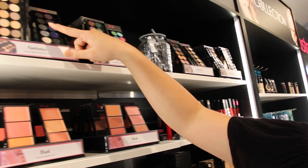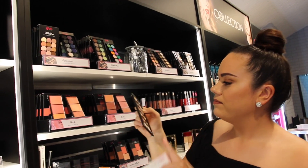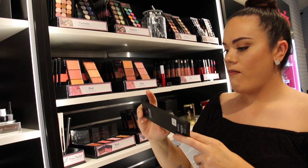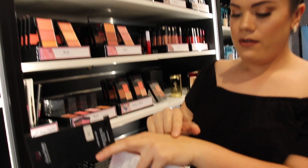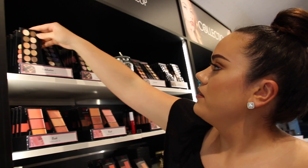Then we've got the Sleek colours. Obviously not quite as impressive as some of the others, but still good — and they're only $6.